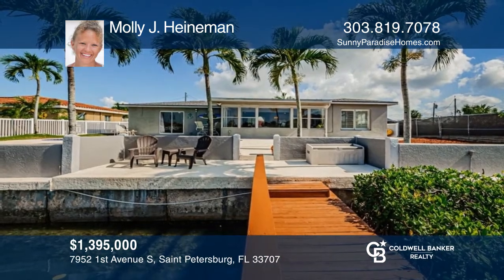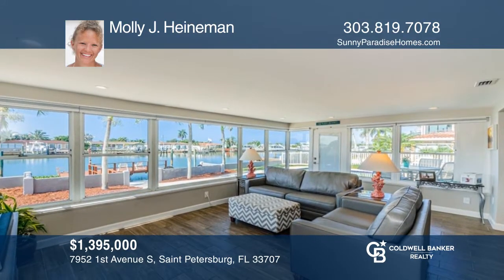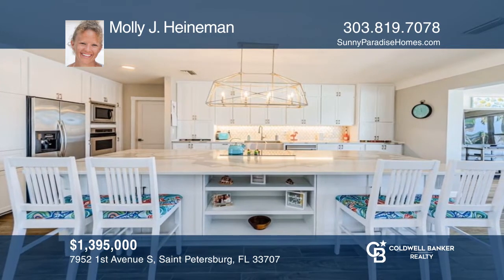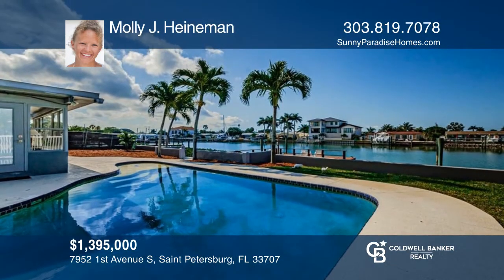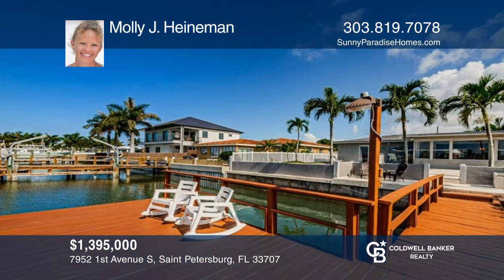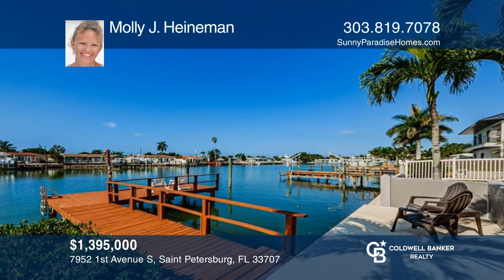Own your piece of paradise with this spectacular waterfront home. This exquisitely updated home features expansive water views on a wide canal of Boca Siega Bay. Enjoy the home's wide open layout and gleaming coastal wood-look tile floors throughout. The updated kitchen boasts a center island, quartz countertops, and stainless steel appliances. The landscaping is tropical with a circular driveway and a one-car attached garage. Make it yours by calling Molly J. Heinemann.